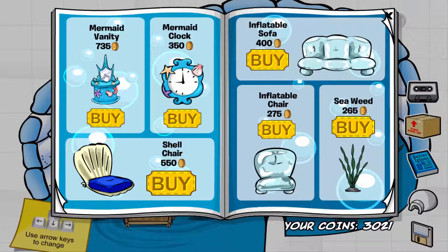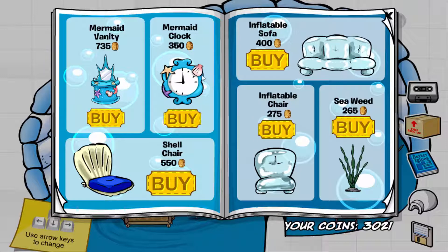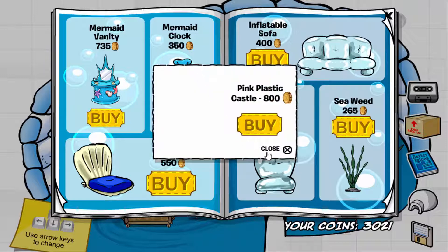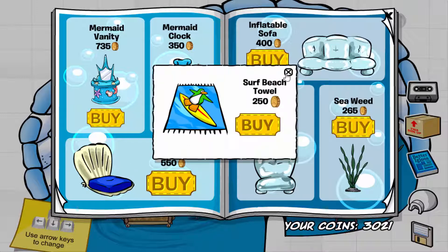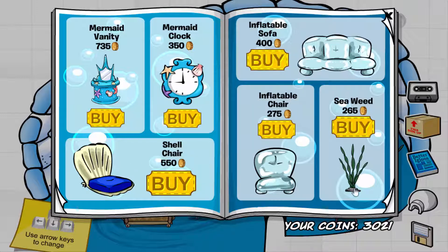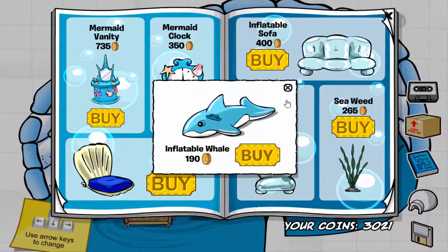The first cheat is on the mirror of the mermaid vanity, where you can get the clam — though I don't know why it's not showing up. If you click on the shell of the mermaid clock, you get the pink plastic castle. If you click on the bottom of the shell chair, you get the surf beach towel. If you click on the bottom of the seaweed, you get the inflatable whale.